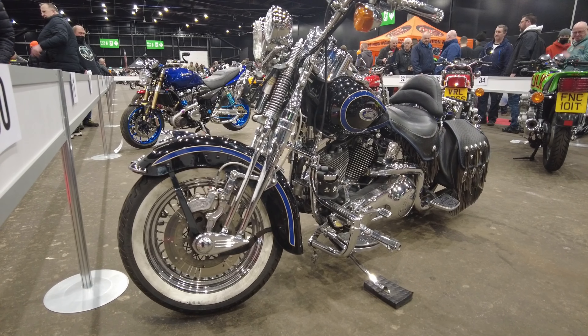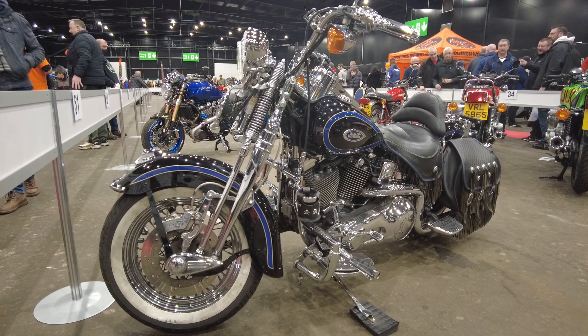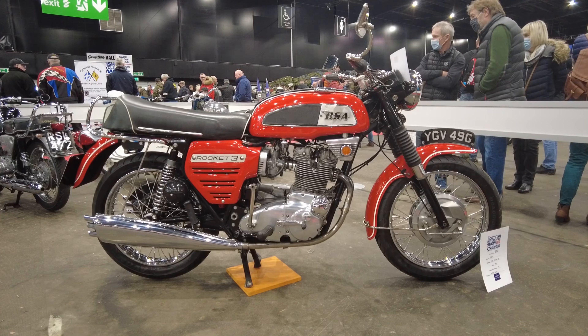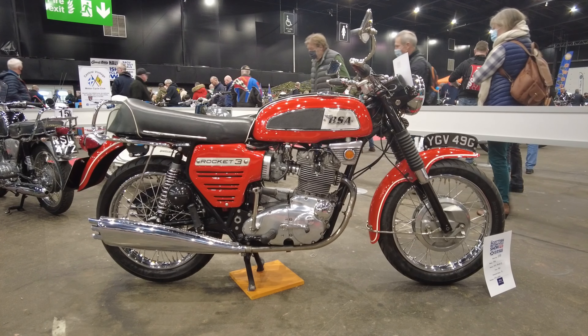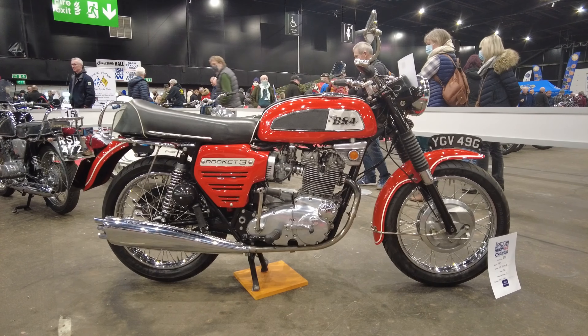Lovely example. And there's a Rocket 3 — BSA Rocket 3. Long predates the modern Rockets made by Triumph, but this is the origin of the name. Nice example that one.